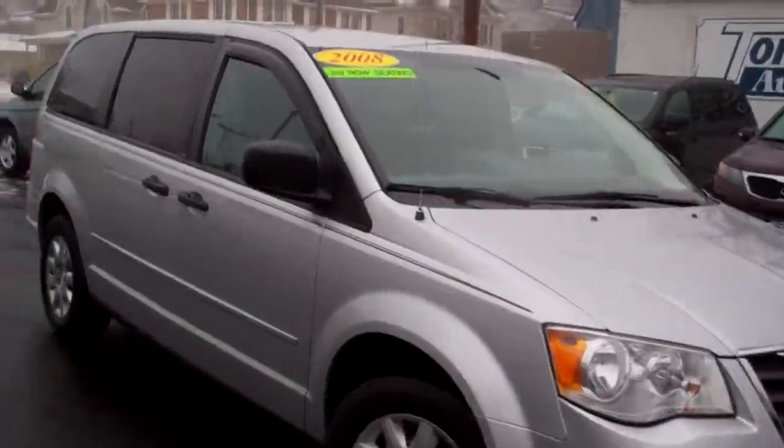Brad Mayo, Tom Sparks Auto, DeKalb, Illinois. Got a nice one for you — a 2008 Chrysler Town & Country Touring.